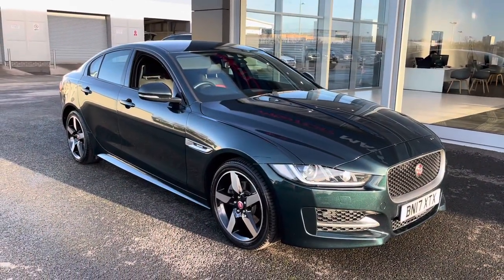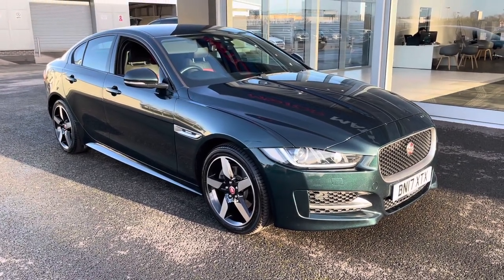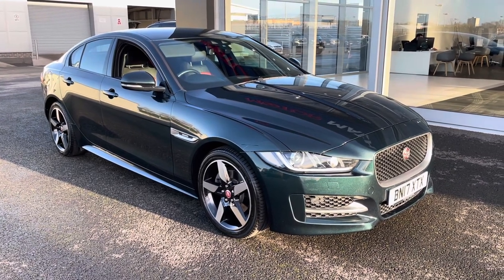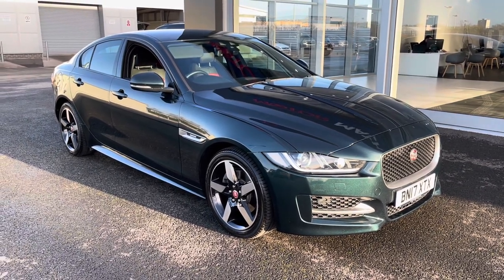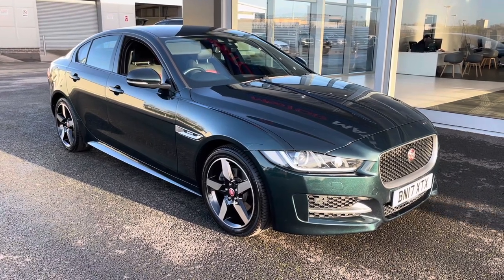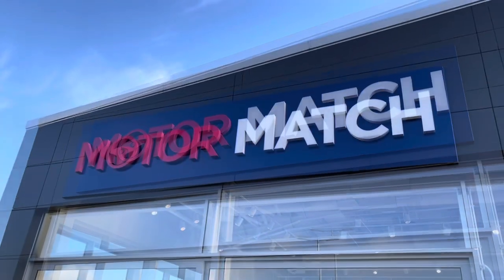A little bit of extra information about us at Motormatch Chester: most of our cars are hand-picked internally from our premium Swansway sites all across the country. All of our cars go through extensive mechanical preparations and bodywork checks. RAC extended warranties of up to three years are available along with flexible finance packages. All Motormatch vehicles are subject to a £150 admin fee to cover the provenance check. For more information or to book a test drive, give us a call on 01244 311404.